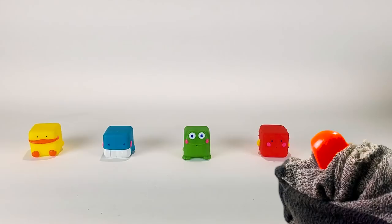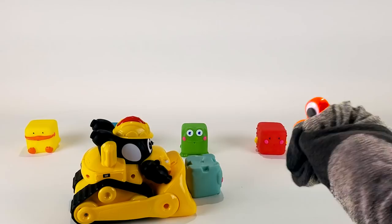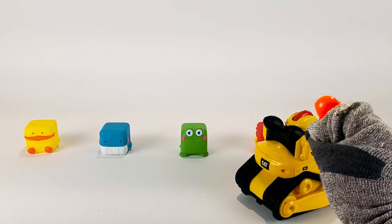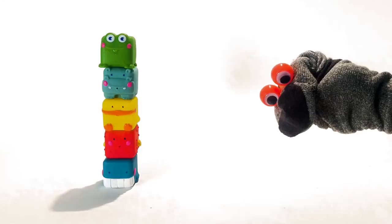Mr. Socks, count the blocks lined up on the table. Mr. Socks, count the blocks lined up in a row. What if we stacked the blocks this high? One, two, three, four, five.